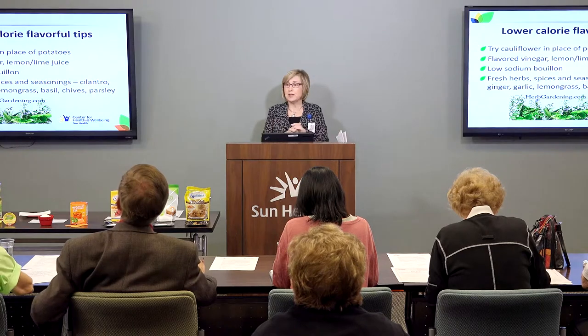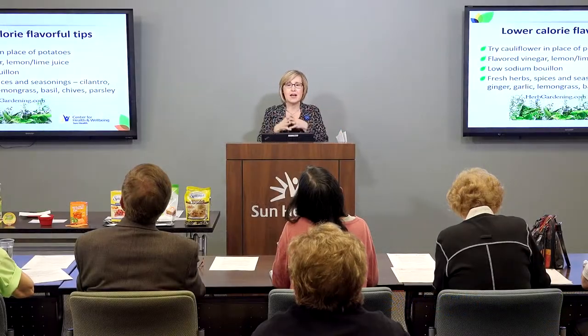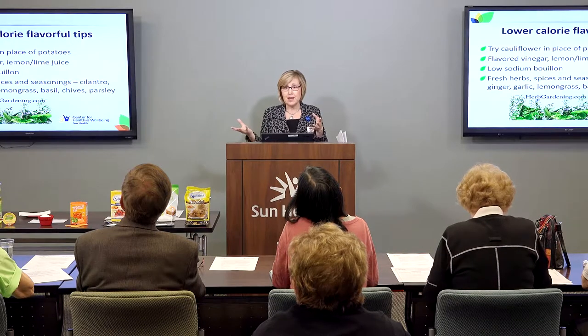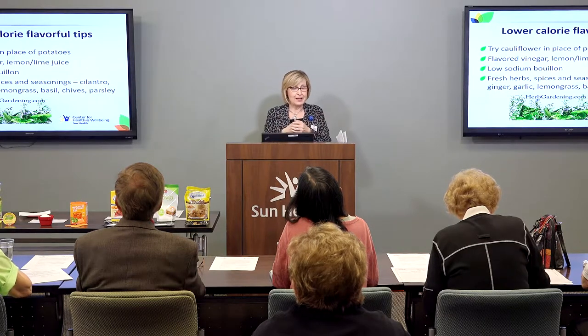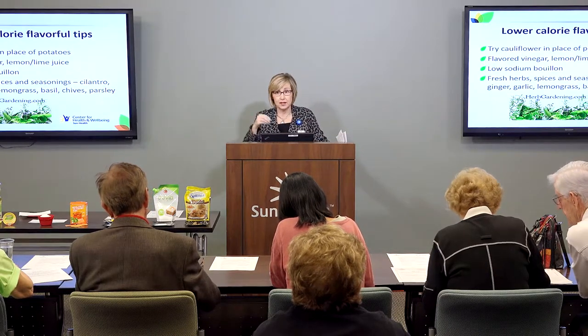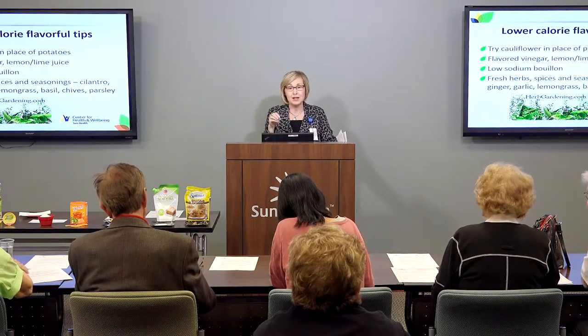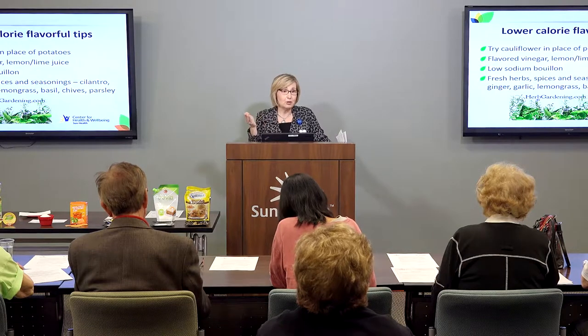Some other low-calorie flavorful tips: have you ever thought of substituting cauliflower for mashed potatoes? You can cut up a head of cauliflower into little pieces, put it on tin foil, spray it with vegetable spray, cover it, and roast it in the oven at 350 to 400 degrees for 20 to 40 minutes. Then puree it in your food processor or blender, add some Greek yogurt, and that makes a great substitute for mashed potatoes. A half cup of mashed potatoes is about 80 calories — without all the added butter, sour cream, and cream cheese — so try making mashed cauliflower with Greek yogurt for creaminess, flavor, and a little protein too.